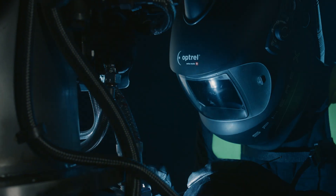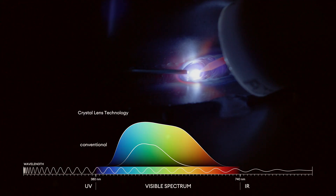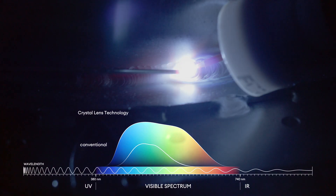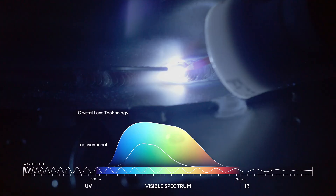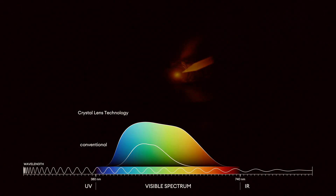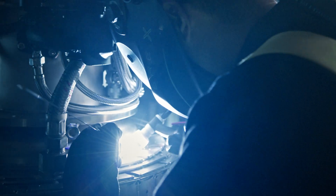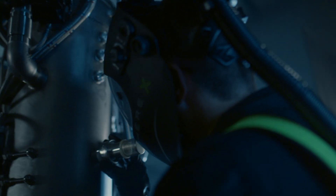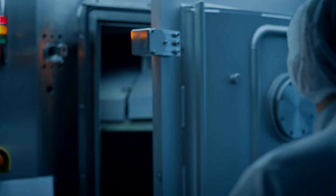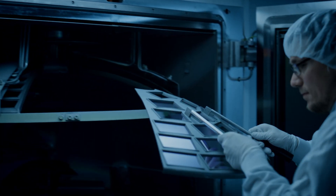While conventional helmets cast the world in neutral tones, CLT 2.0 reveals accurate colors across the full spectrum, with vivid contrasts and unmatched brightness. The result is a precise and true color view of the welding area, making it easy to treat the weld pool, while offering an unclouded and crystal clear view of the entire workspace.